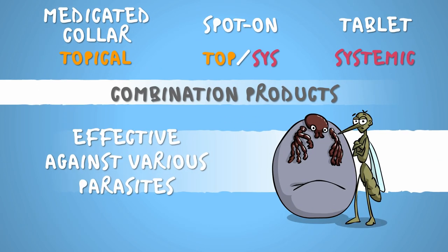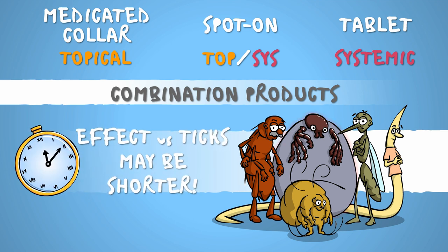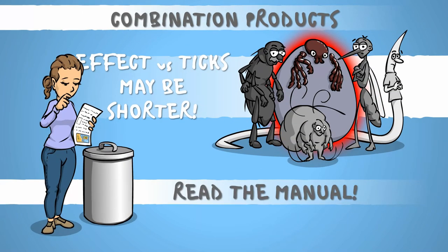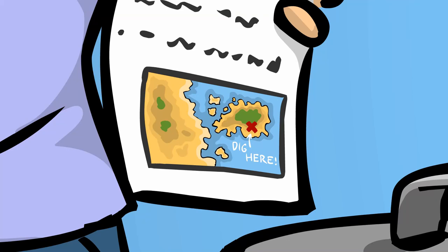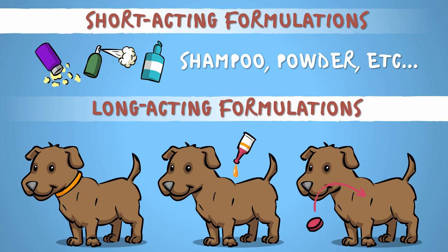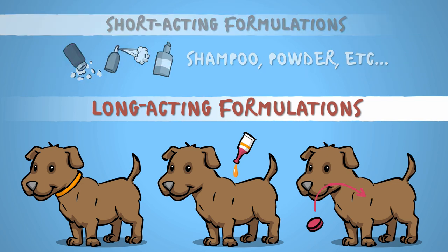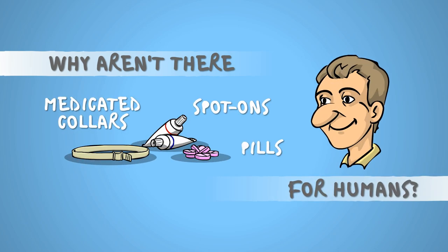Be aware that their duration of effect against ticks might be shorter than against fleas, mosquitoes, and whatnot. Just read the leaflet before instantly tossing it in the trash. Short-term solutions also exist, but in general, their usefulness is not on par with the long-acting ones. So why aren't there any spot-ons, collars, or pills for humans if they're so good?